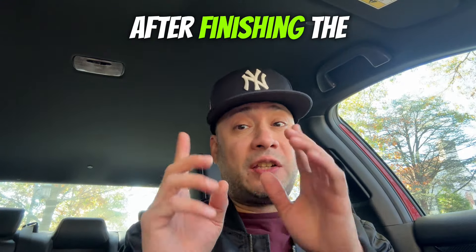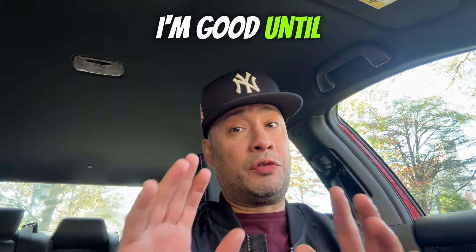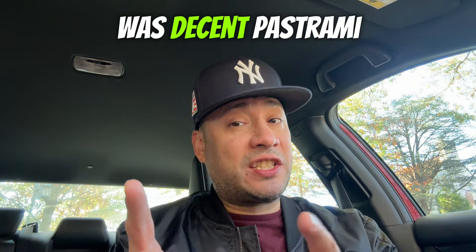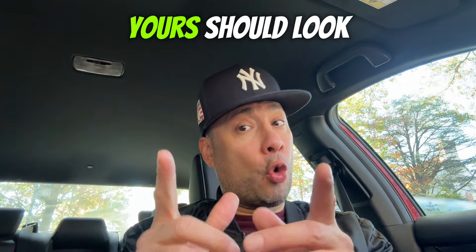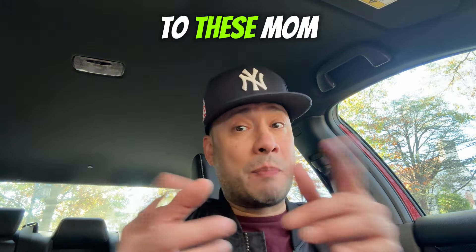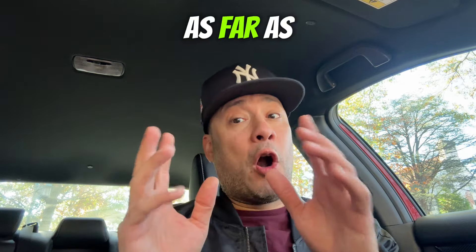After finishing the Jersey Mike's classic pastrami sandwich, I am so full. I'm glad I didn't get chips or anything else — I think I'm good until dinner time. One thing I'll say right off the bat is it was decent pastrami for a fast food establishment. The pastrami should be pretty consistent from location to location — that's the one thing fast food spots have mastered.